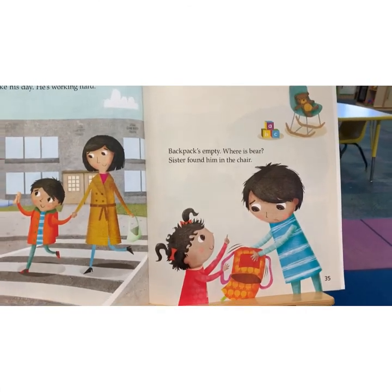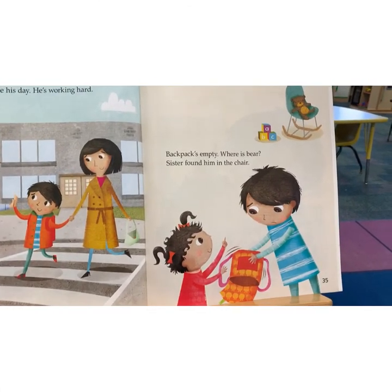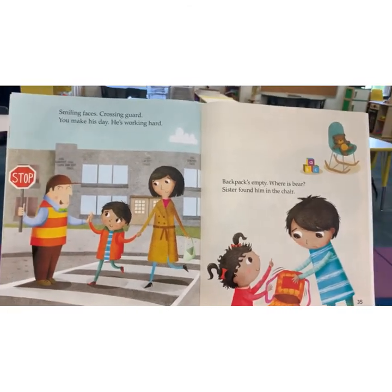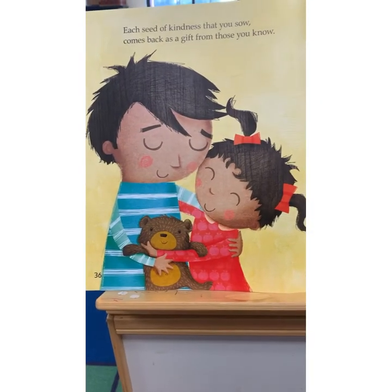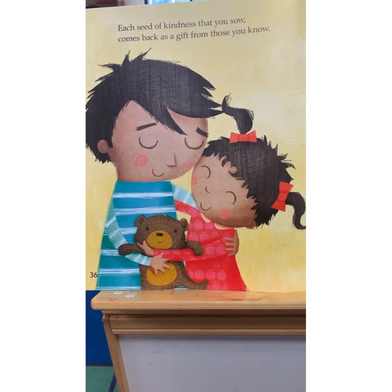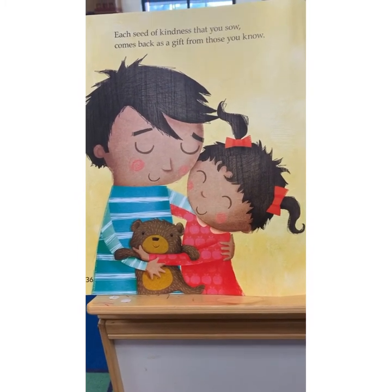Backpacks empty. Where is Bear? Sister found him in the chair. Each seed of kindness that you sow comes back as a gift from those you know.